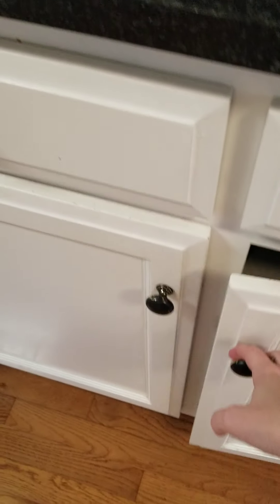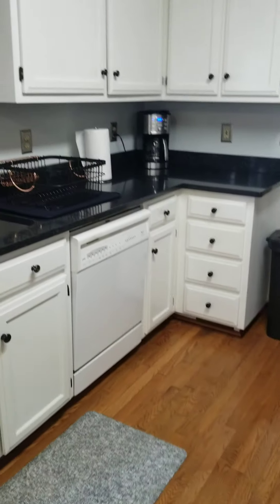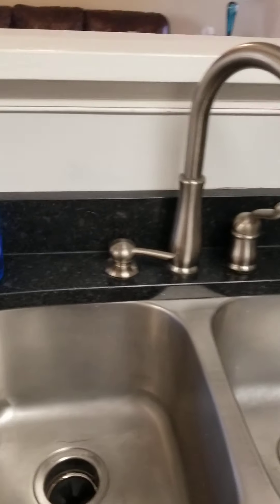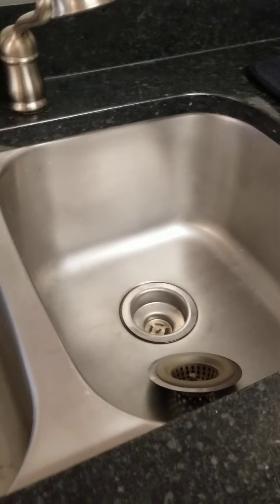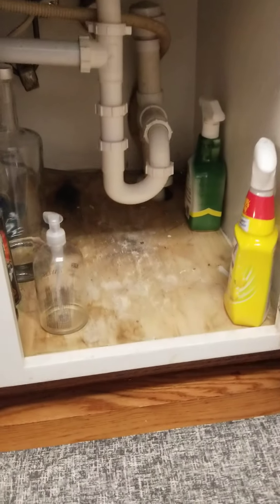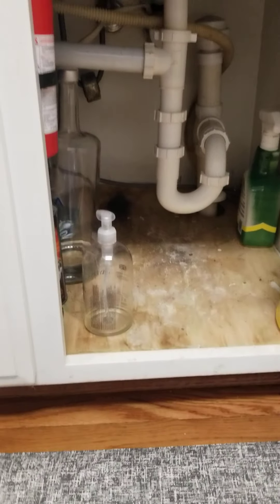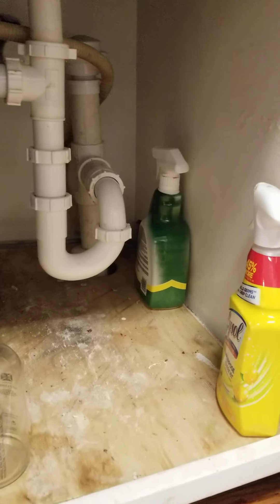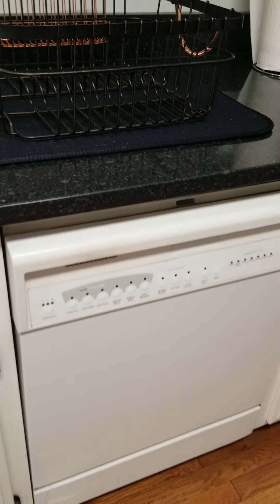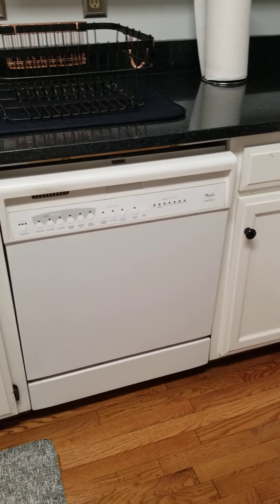This house does need some cleaning, I would say. There is new shelf paper. The garbage disposal says 2016 on it. The dishwasher is a little bit of an older appliance.